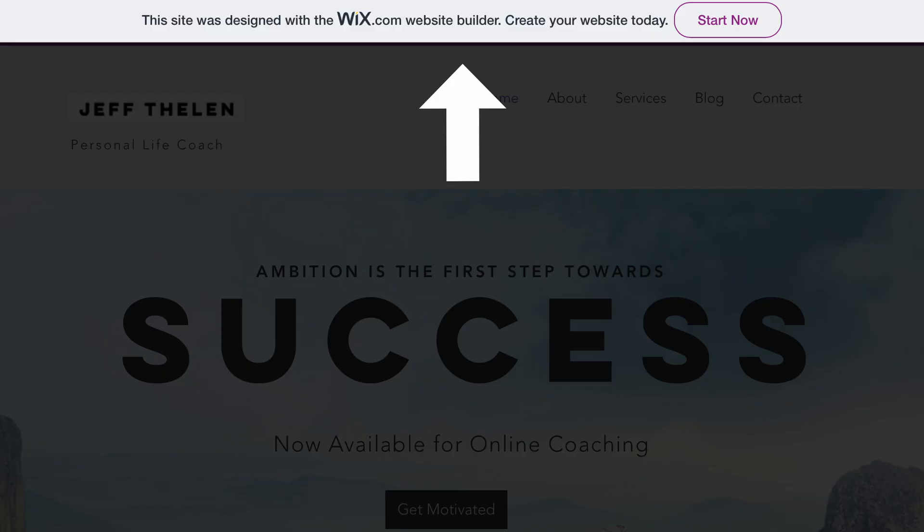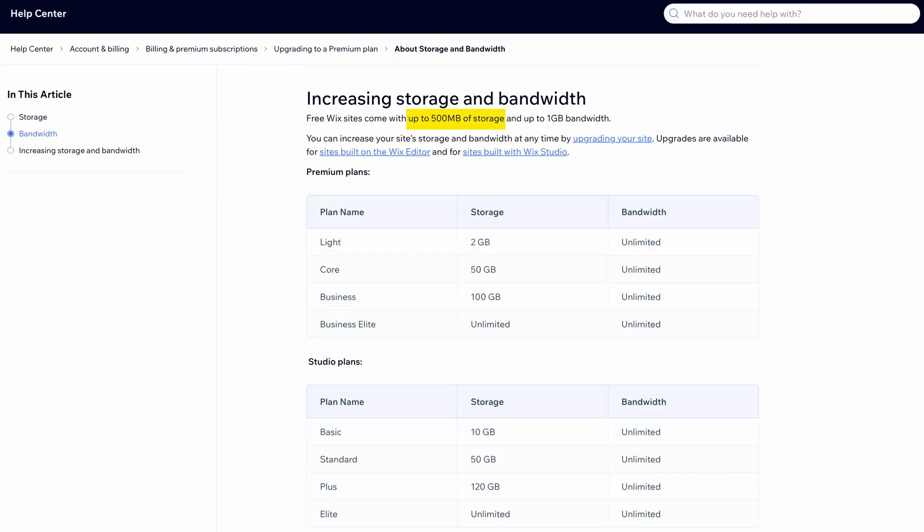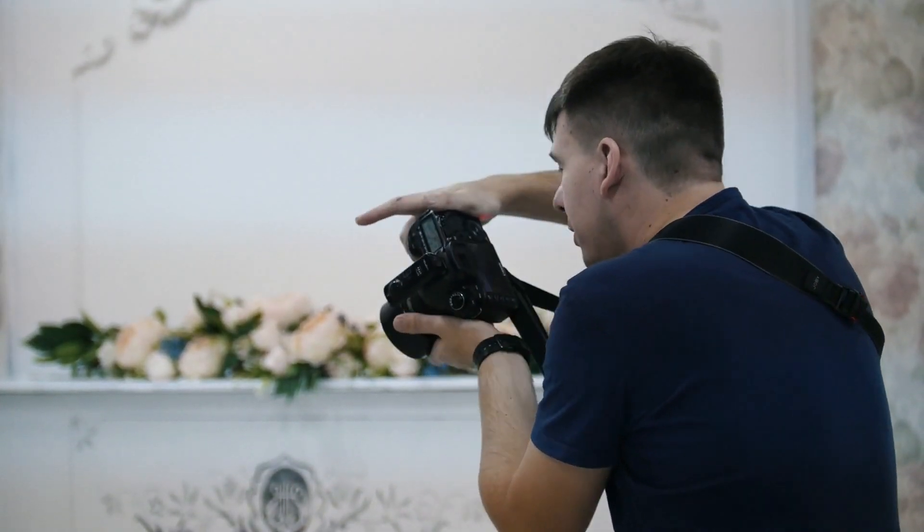The next thing is this ad. Here's the ad that will scroll along the top of your free Wix website. I don't want something that'll stand out this much when someone is visiting my website. The next thing are the bandwidth and storage limits. Free Wix sites come with up to 500 megabytes of storage and up to one gigabyte of bandwidth per month. If you want to use a free Wix website for an event you're planning, you might want to upload a bunch of high-quality photos, and if you're hoping to get hundreds of guests, you may have a few thousand visitors over a short amount of time, potentially causing you to use up all of your free bandwidth.